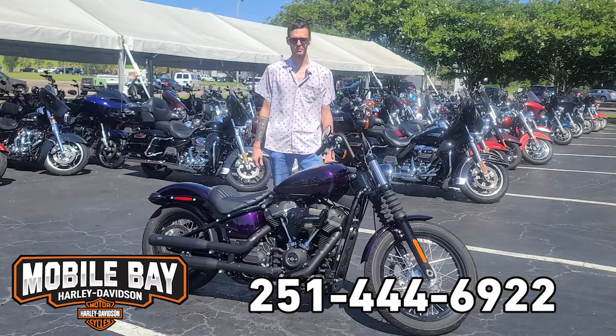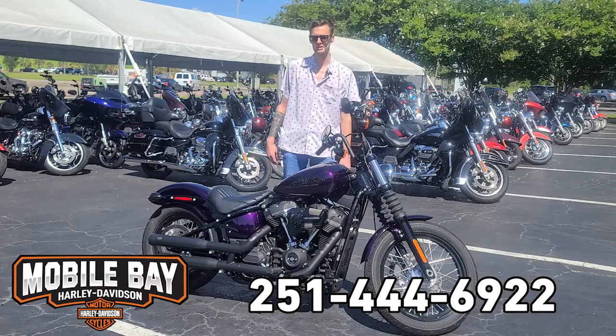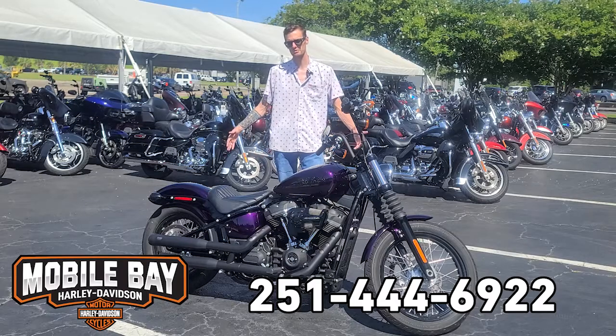What's up everybody? Steve Knight here at Mobile Bay Harley-Davidson, and today we're looking at one of our pre-owned Street Bobs.